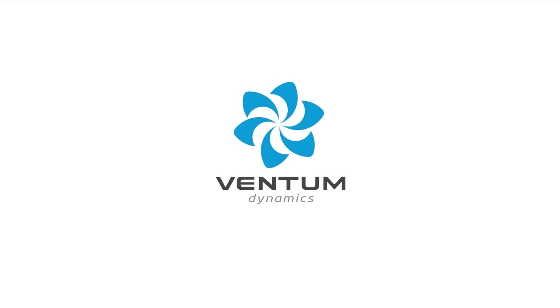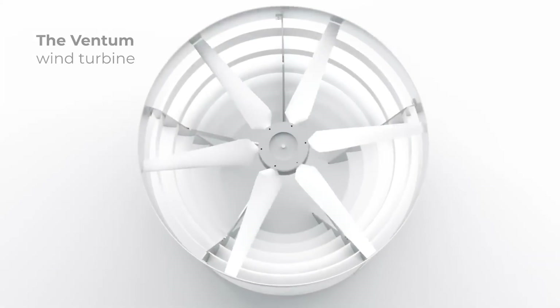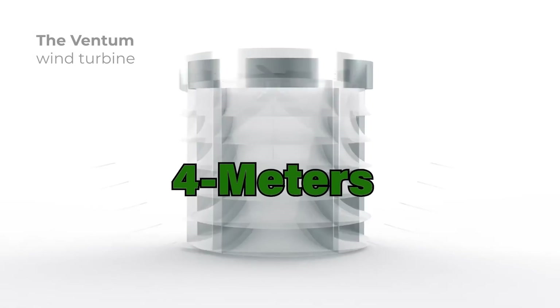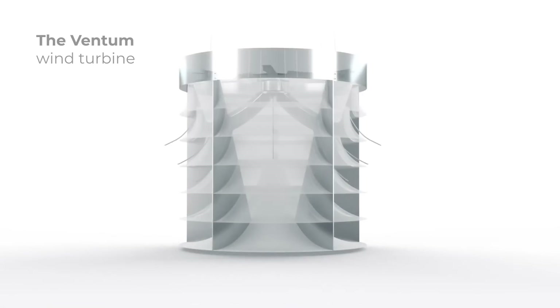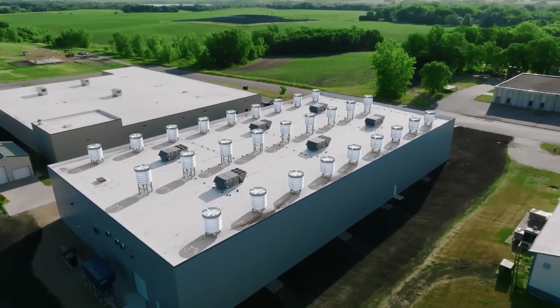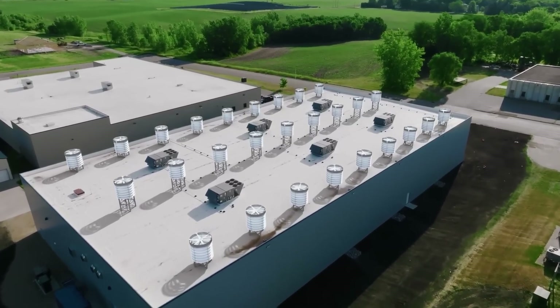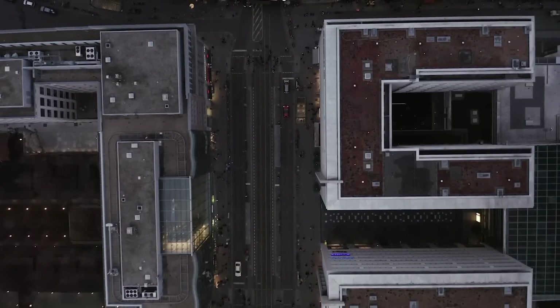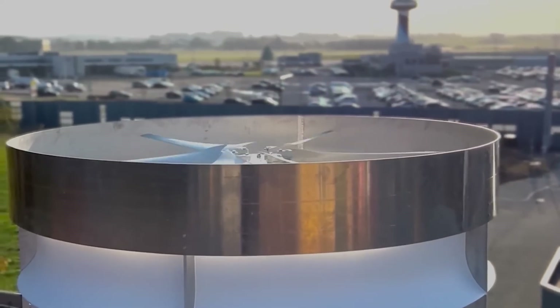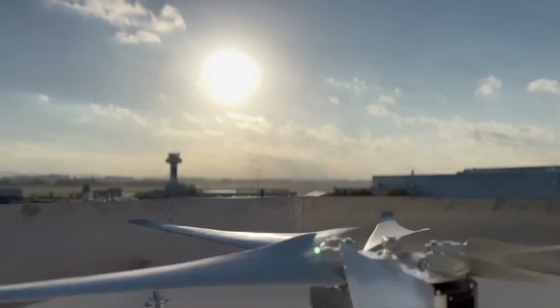Vendom Dynamics introduces two distinct turbine sizes catering to varied applications. The 2-meter and 4-meter versions offer scalable solutions for different energy needs. The smaller variant, with its unobtrusive design, finds a perfect fit atop industrial buildings, warehouses, and similar large-scale facilities. The larger 4-meter turbine promises enhanced power generation, ideal for larger industrial settings.